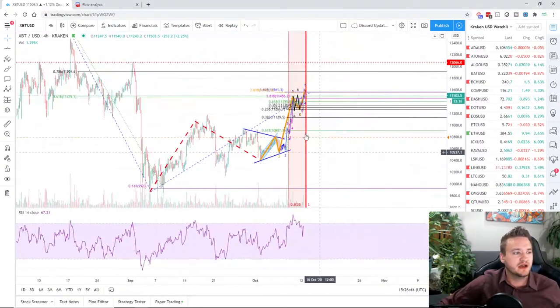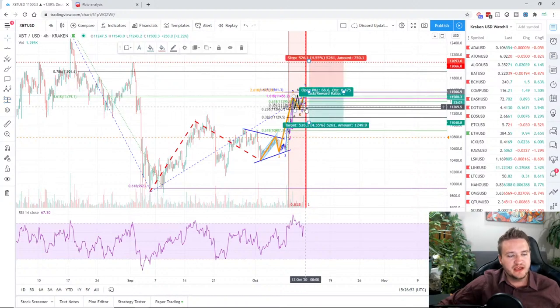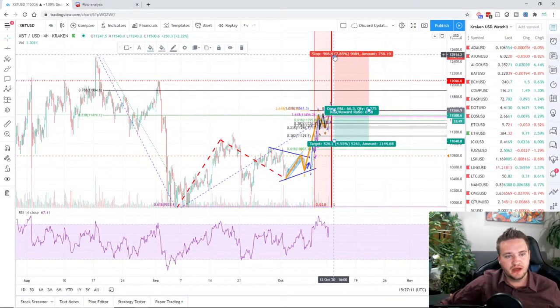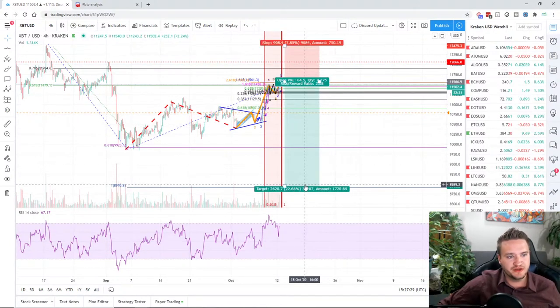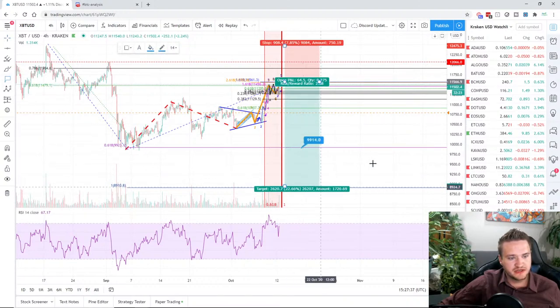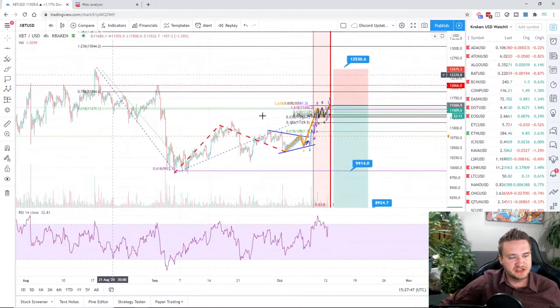For the short setup: I'm watching 11,561 and it's okay for some four-hour wicks above the 0.618, but I don't want more than two or three four-hour candle closes above it. At that point we'd be looking to kick up to the 0.786. My stop will be above the previous high to keep it out of the way, which means smaller position size, but once it kicks off I can tighten the stop and increase size. My take-profit target is at 9,900, giving almost a three-to-one risk-reward ratio.